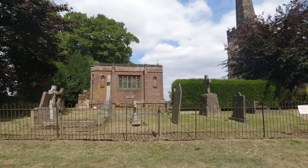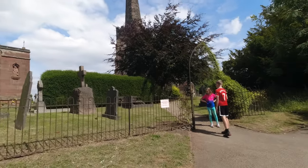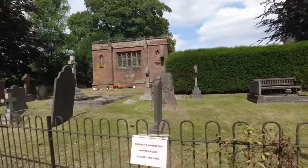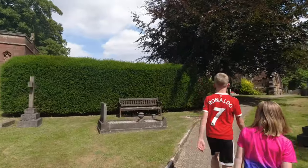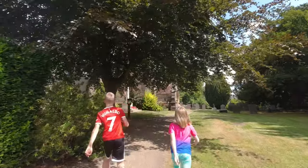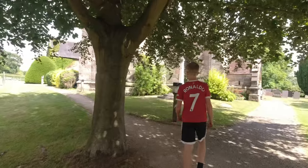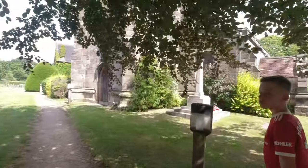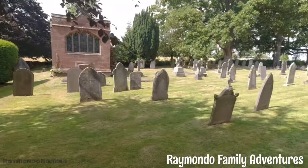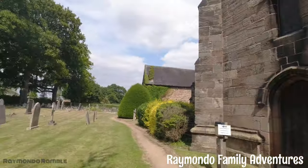Hi everyone and welcome to today's adventure with the Raimondo family. We're doing another geocaching adventure - we're going to show you lots of cool stuff. We're starting in this village called Morley, doing an adventure lab with physical geocaches included. It's around a two and a half mile walk, so grab yourself a cup of tea or coffee. If you're new here, subscribe to the channel and give it a like!